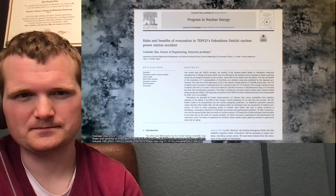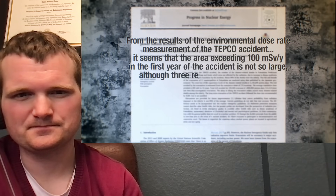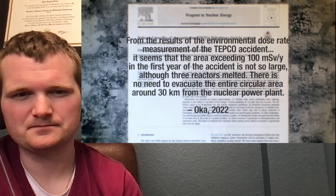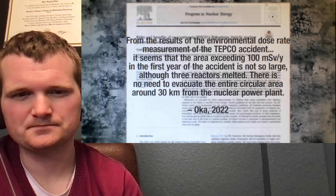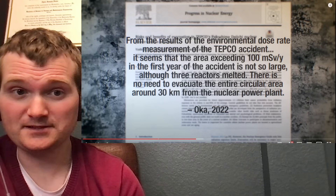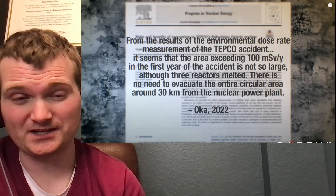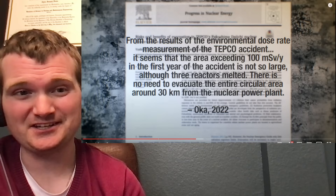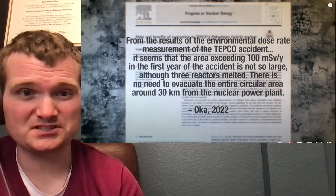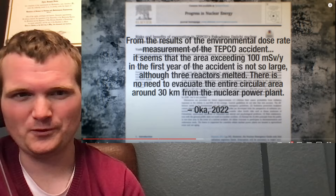A Japanese assessment of risks and benefits of the evacuation in 2022 concluded: from the results of environmental dose rate measurements, the area exceeding 100 millisieverts per year in the first year was not so large, even though three reactors melted. There is no need to evacuate the entire circular area around 30 kilometers from the plant. A couple of things here: a meltdown by itself is not a reason to order an evacuation. You would activate the emergency plan, but evacuation requires a radioactive release in progress — you can have a completely contained meltdown. That's why reactor containment buildings exist. Yes, there was a release at Fukushima, but the term 'reactor meltdown' inspires a lot of fear; by itself it will not result in an evacuation.